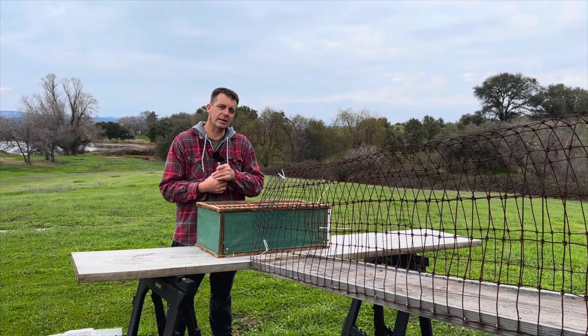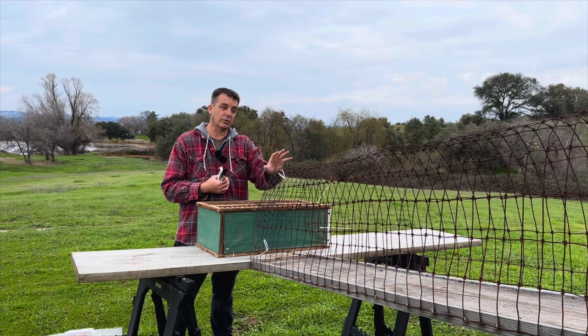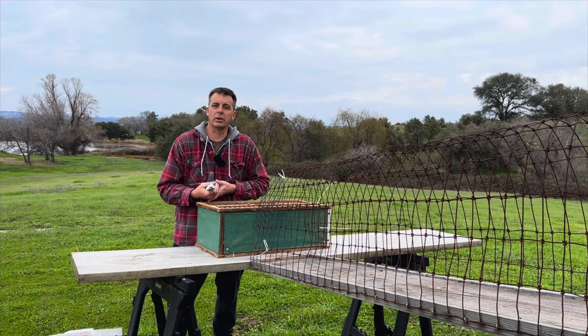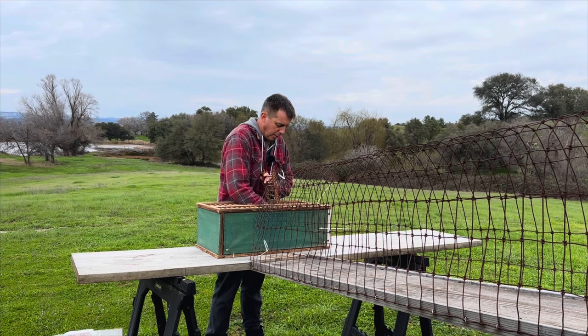I just got him from the post office. This is probably the first time he's been in a crate, first time he's seen the ramp. He's never been in the loft yet, but from day one I want to start him on the process. I'm going to go ahead and put him in the crate and we'll take a look at our second bird.